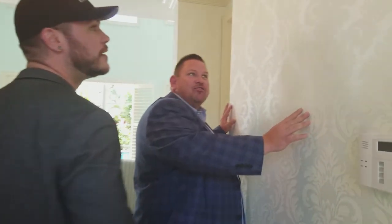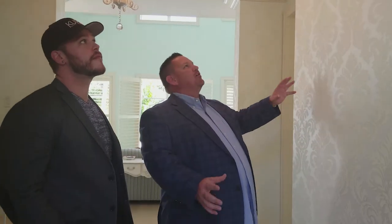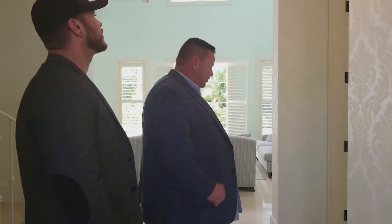Even the wall has texture. This is unbelievable — the patterns, the ceiling with the carved crown moldings. This is no Home Depot special here.